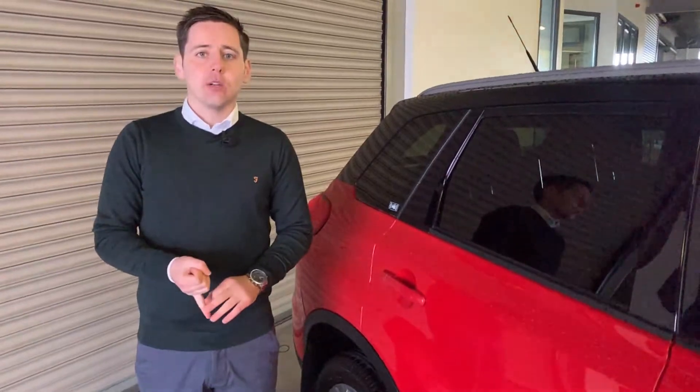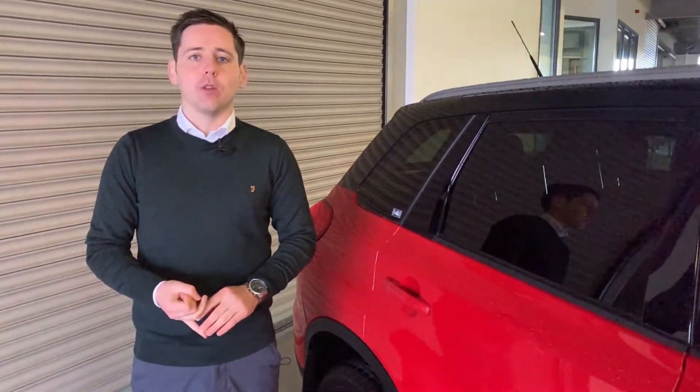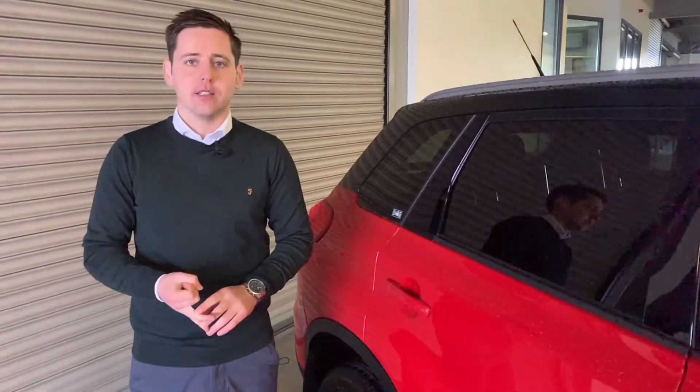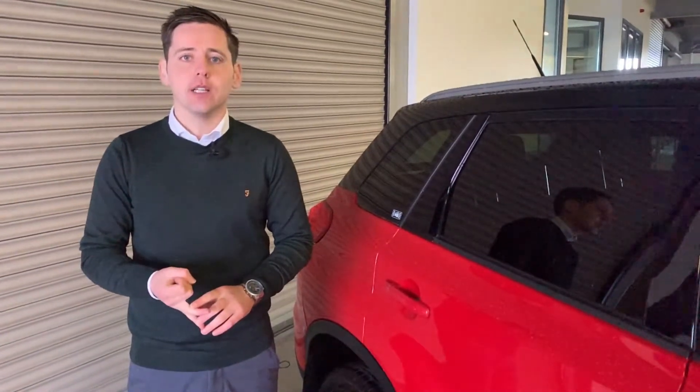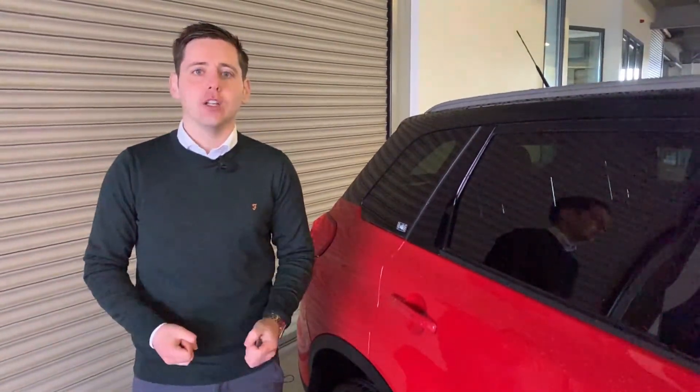We have excellent rates of finance available with Toyota Finance, and all our cars come with a one-year warranty and one-year roadside assistance. If you have any queries or would like to ask us a question, why not call in to us here on the Port Road or give us a call on 07491 21385, and you could be driving away in this. Thank you.